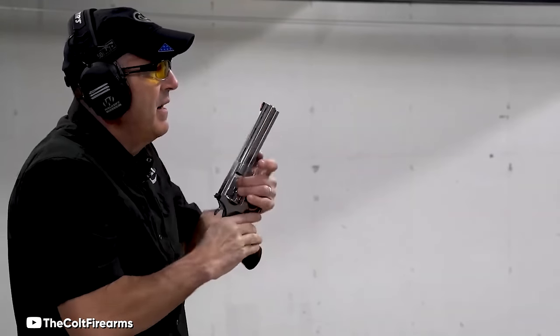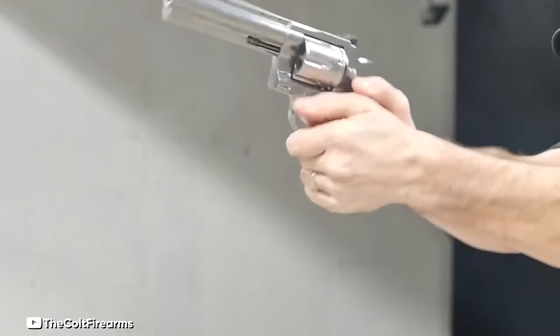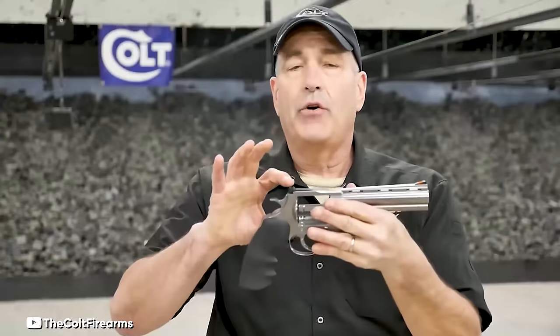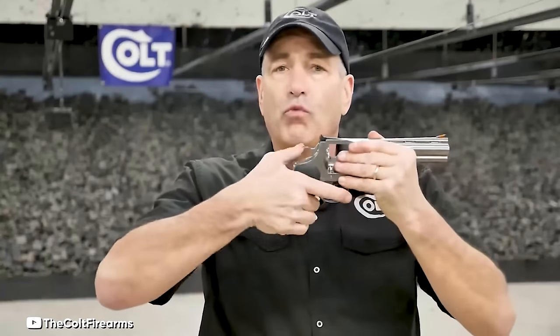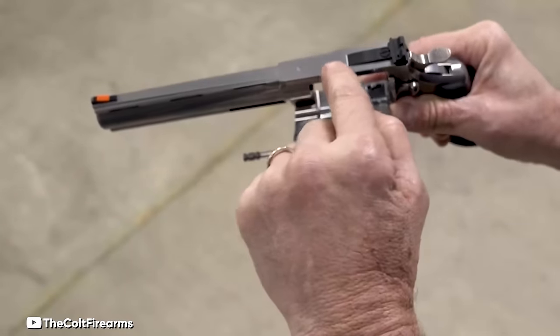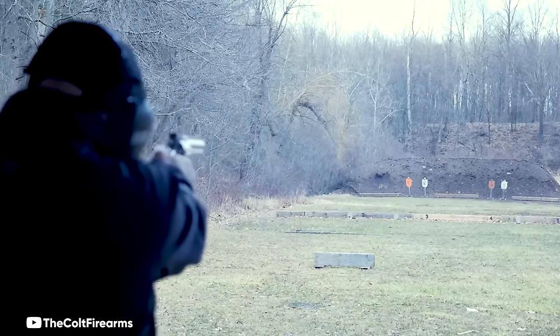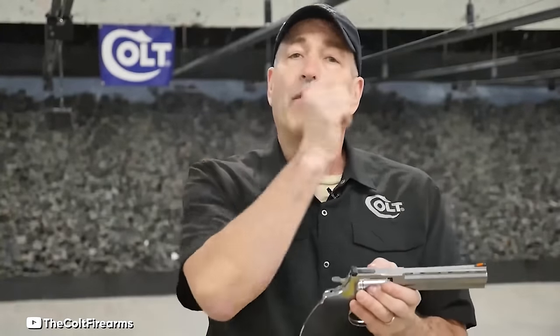The .44 Magnum revolver also boasts a Hogue grip, designed to effectively absorb and manage recoil, which in turn reduces shooter fatigue during extended shooting sessions. The Colt MFG Anaconda features adjustable, interchangeable sights, which are key to aligning the muzzle with the shooter's vision for more accurate targeting. Another notable feature is its recessed target crown, which plays a crucial role in maintaining accuracy and offering essential protection. Moreover, the frame is drilled and tapped for the attachment of aftermarket optics, adding to its versatility. Overall, the Colt MFG Anaconda has rightly earned its place among the best .44 Magnum revolvers, standing out as a formidable choice for shooters seeking a lightweight, easily concealable sidearm without compromising on power and performance.